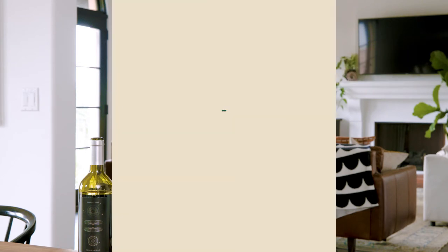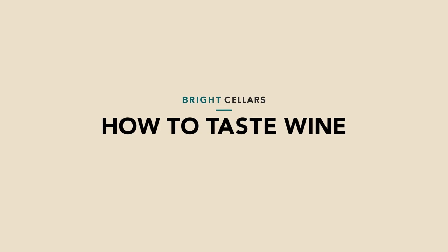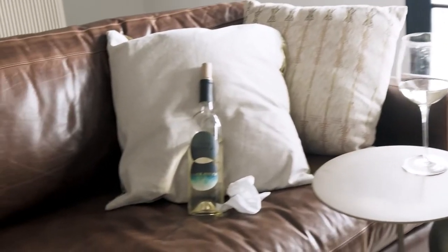Hi there, Julie here, Head of Wine Education at Bright Cellars, and today I'm going to show you how to taste wine. Well, sure, it's easy enough to drink wine, but to really understand a wine and how it made you feel, you have to truly taste it — and here's how to do that.